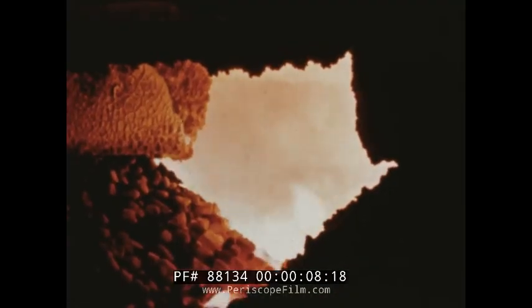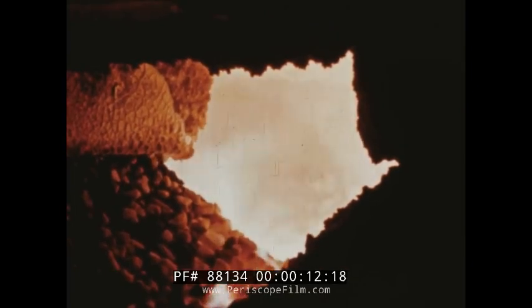Lime and coke enter the furnace next to the electrode and almost immediately become red-hot. This is at the very top of the furnace, and further down the charge becomes first incandescent, then it melts, and the carbon of the coke combines with the calcium of the lime to form calcium carbide.